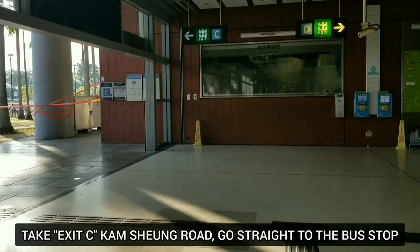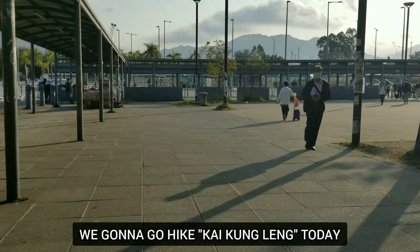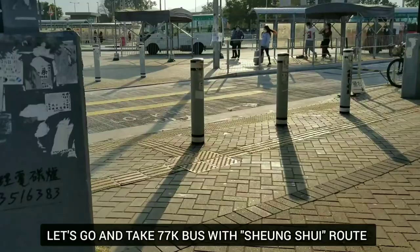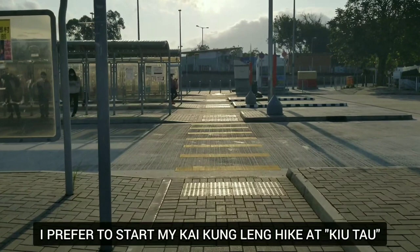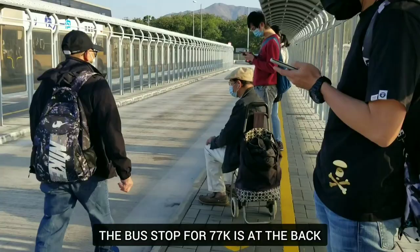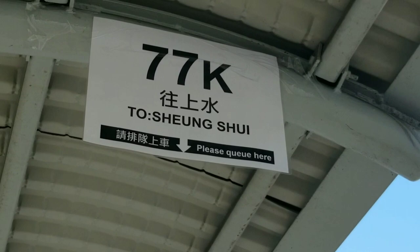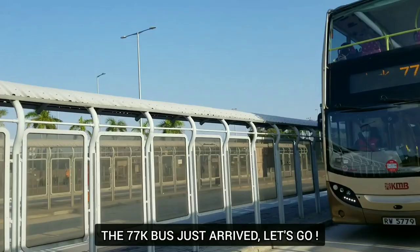Alright, I'm here again at Kamsung Road and we're gonna take exit C to go to the bus terminal. We're gonna go and hike Kai Kong Leng today. We're gonna take bus 77K and stop at Kiu Tao. So from here at Kamsung Road, we're gonna take bus 77K. We're going to Kiu Tao today. Let's see how much it is - 7.8K.